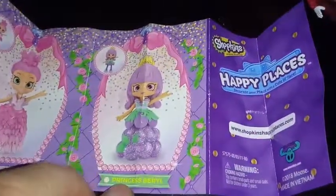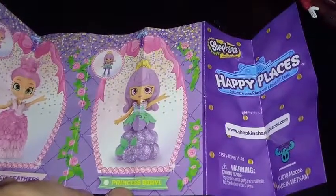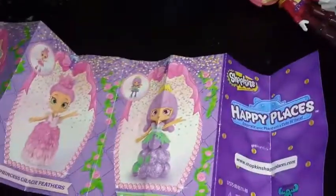We have Prince Rowan Ruby, which we just opened up right now — we'll take a look at him in a bit. We also have Princess Grace Feathers — I think I've seen pictures of her on Instagram — and we have Princess Beryl. Both Grace Feathers and Princess Beryl are new characters.